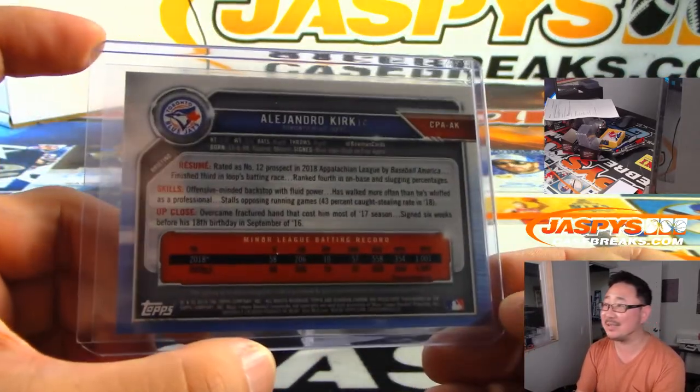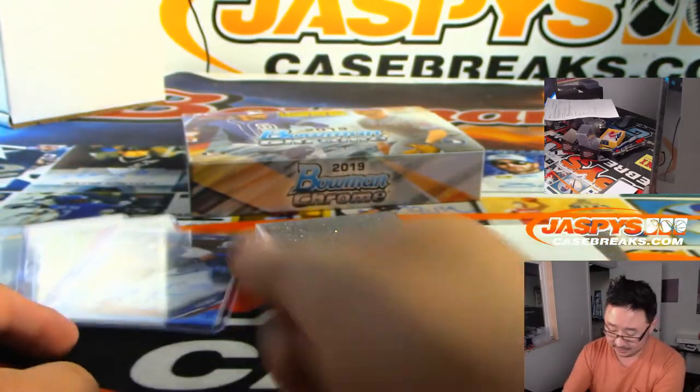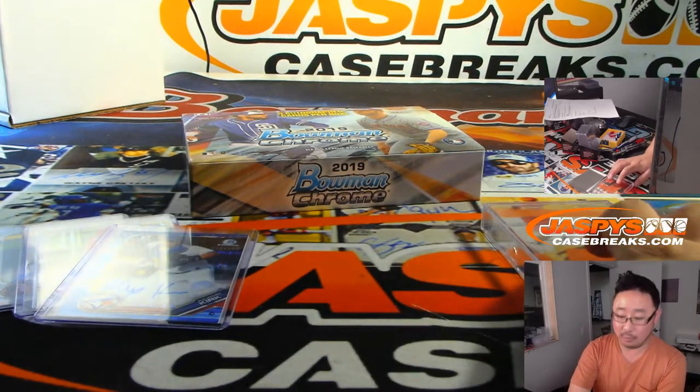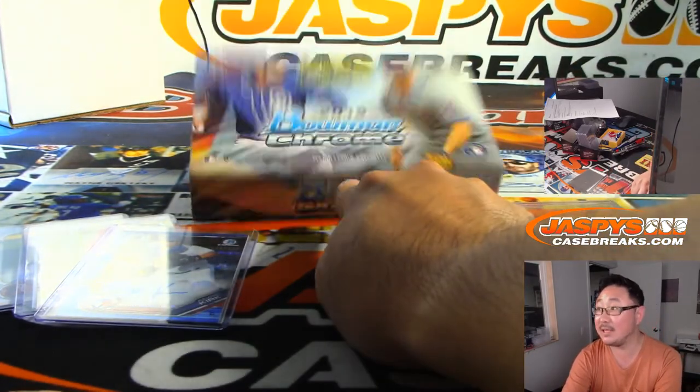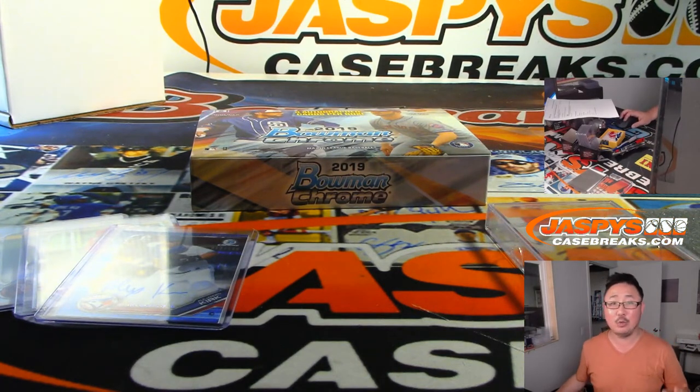Not the guys on the box, but these are prospects — you never know what these guys can turn into, so hang on to those. There you go, Dino. Thanks everybody, thanks for watching. Remember, we've got full case breaks of this in the store plus a chance to win break credit in those breaks. Read the details in the item description at Jaspi's CaseBreaks.com. We'll see you next time. Thanks, Dino. Bye-bye.